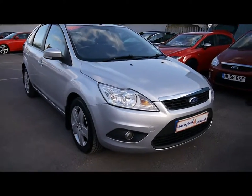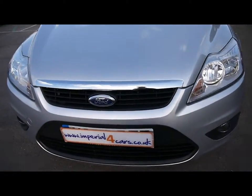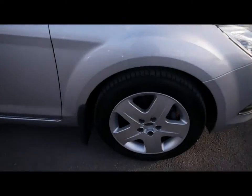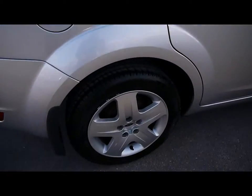Welcome to Imperial Cars. Today we have a 58 plate Ford Focus to show you — a five door hatchback finished in silver. We're going to take you around the car so you can get a better idea of its condition and the features of the vehicle. As you can see, lovely condition metallic paint.